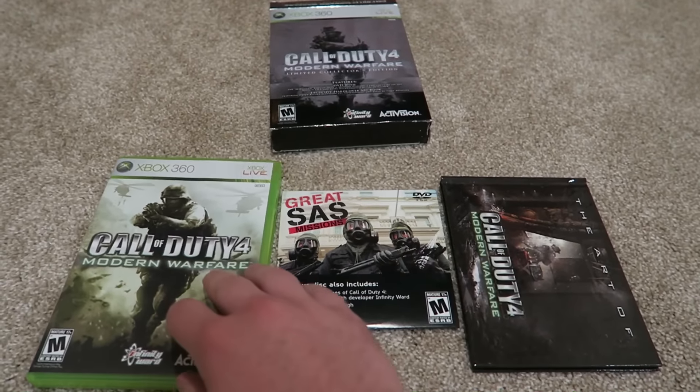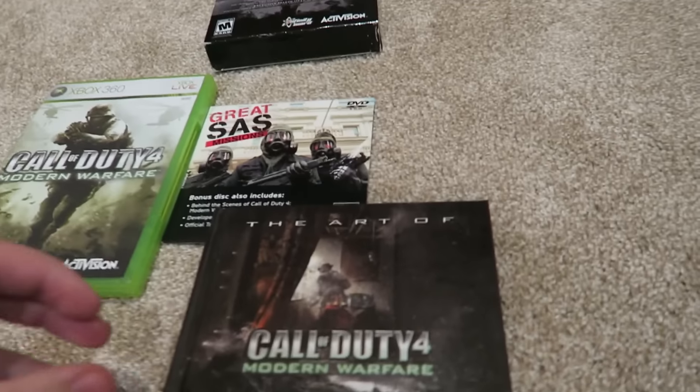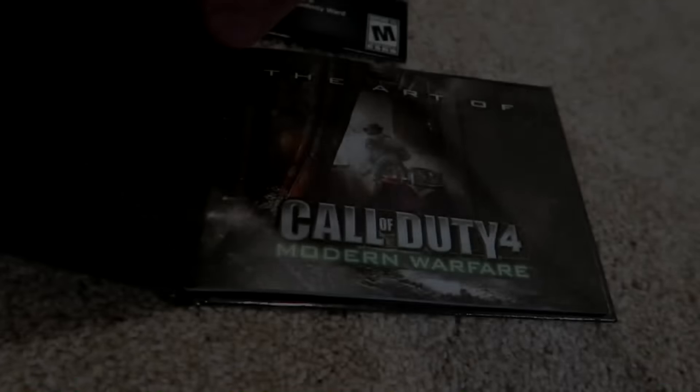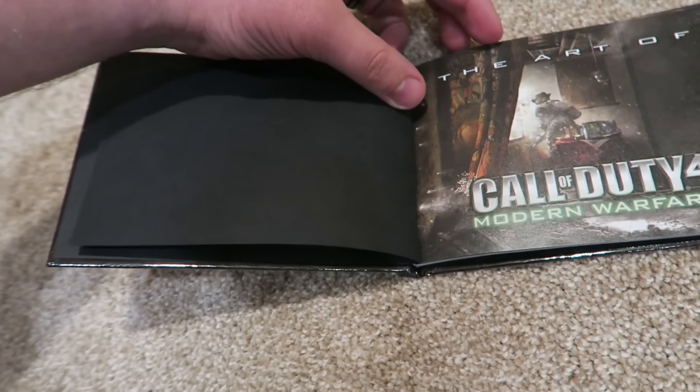It was kind of a blast from the past thing. I just saw it sitting on my shelf and I was like, what the fuck? I thought I'd look through it. Here we go guys, we have the Art of Call of Duty 4 Modern Warfare. I should have got a tripod. Alright, we're just going to quickly thumb through this.